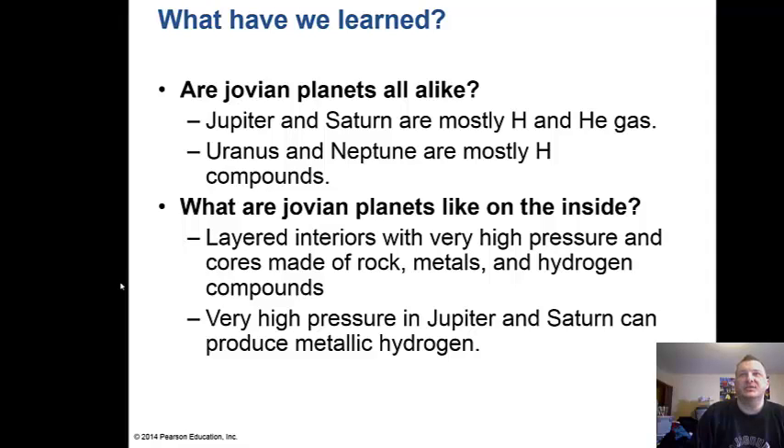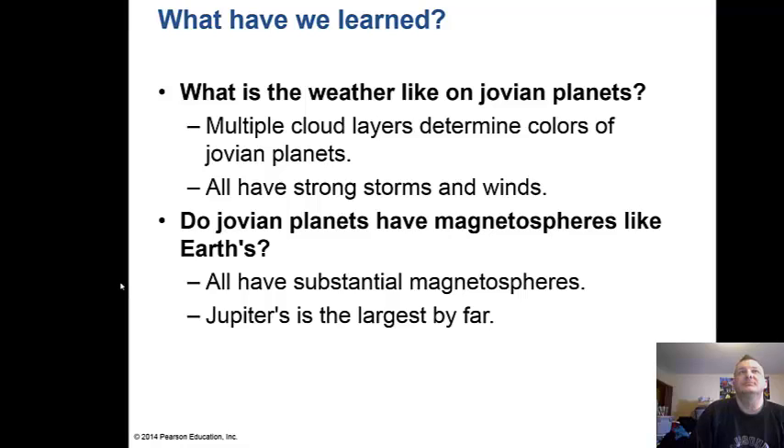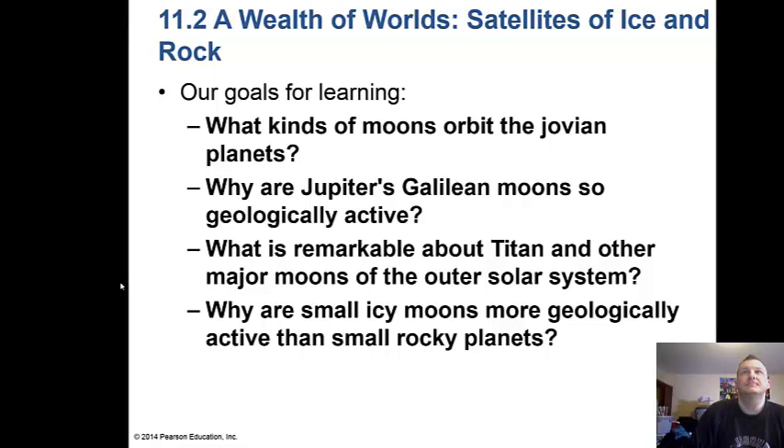So what have we learned? Jupiter and Saturn are mostly hydrogen and helium gas, while Uranus and Neptune are mostly hydrogen compounds with some methane and ammonia. On the inside, all have layered interiors with very high pressure, and cores made of rock, metals, and hydrogen compounds. The very high pressure in Jupiter and Saturn produces metallic hydrogen. Multiple cloud layers determine the colors of Jovian planets, they all have strong storms and winds, substantial magnetic fields, and auroras.